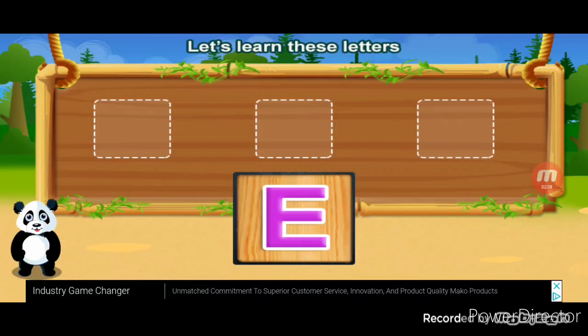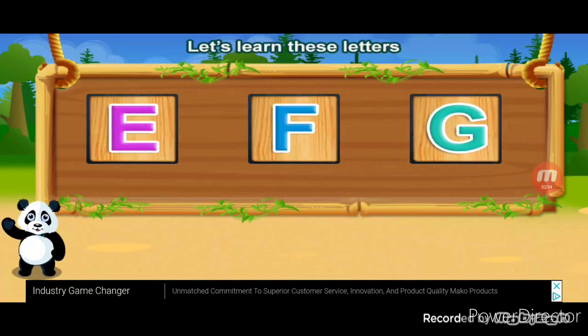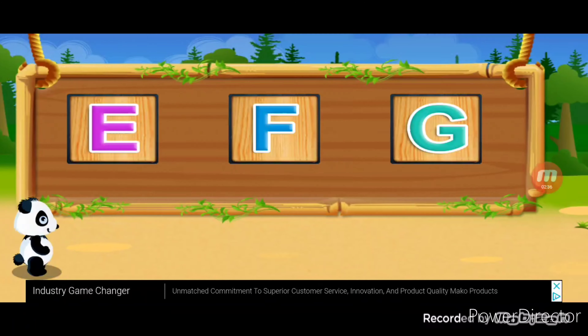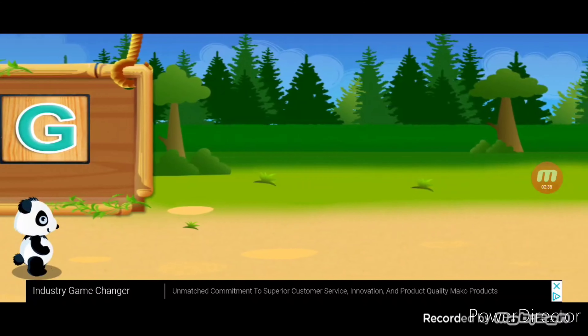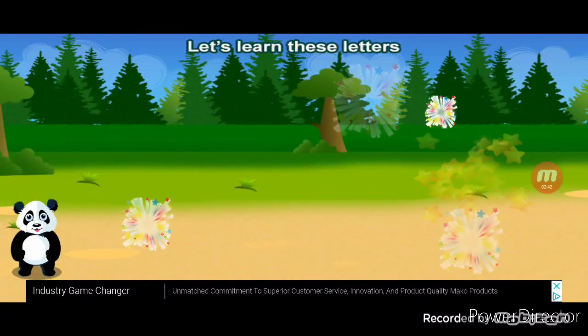Let's learn these letters. A, B. All right.